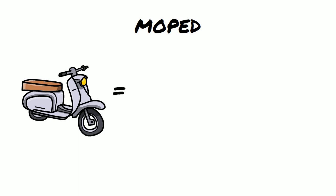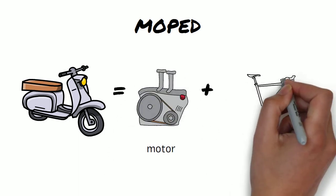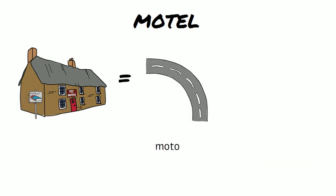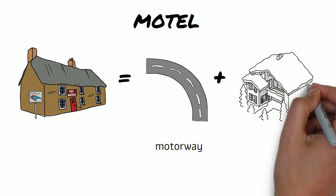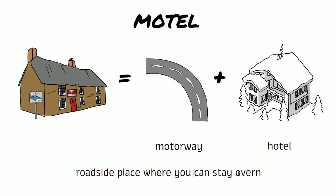Motel — the two words are motorway and hotel, and it describes a roadside place where you can stay overnight.